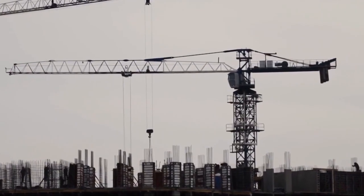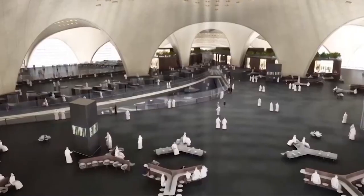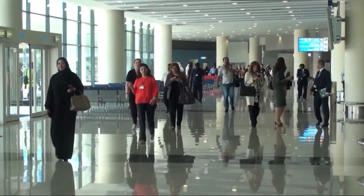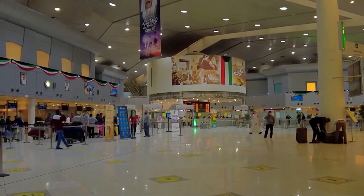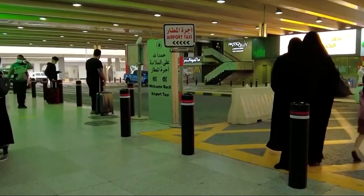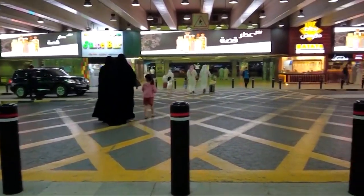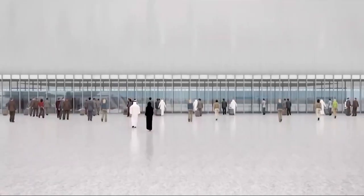The design incorporates sustainable practices and state-of-the-art infrastructure, ensuring that it meets the demands of modern air travel while minimizing environmental impact. This transformation will not only improve the passenger experience but also strengthen regional connectivity, making Kuwait a vital link between East and West. As the airport evolves into a major transit hub, it promises to attract more airlines and travelers, ultimately boosting tourism and economic growth in the region.